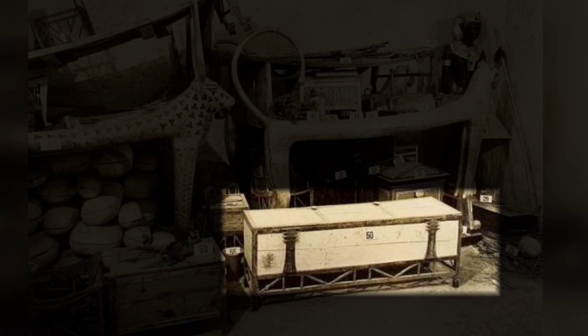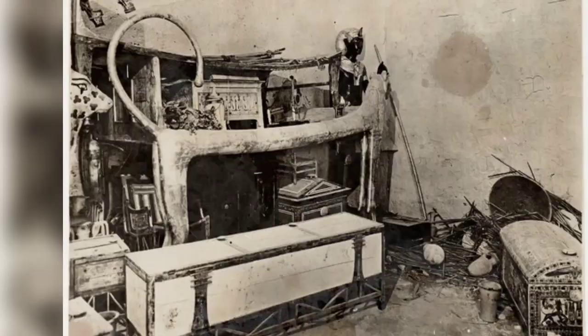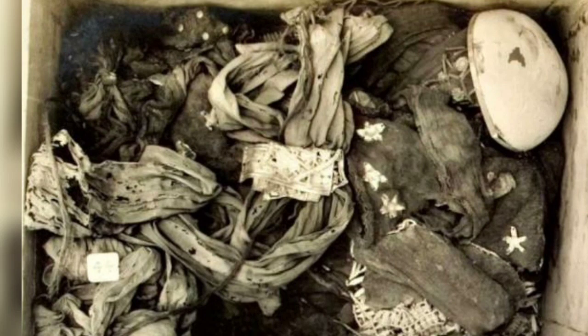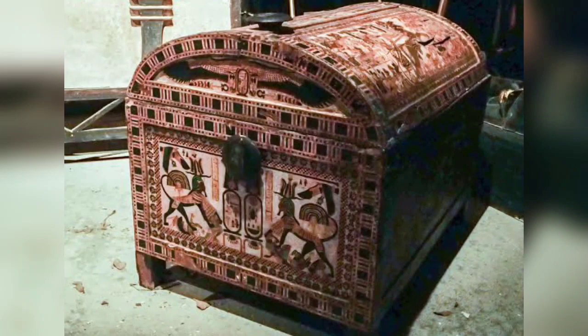A white box in front of the lion couch in the antechamber contained, amongst other items, linen garments, shirts, shawls, and loincloths, 18 sticks, 69 arrows, and a trumpet. The contents of one of the storage trunks contained linen garments and loincloths. An ornate trunk and other objects found in the tomb were numbered as part of the cataloging process. It took ten years to complete the cataloging of the more than 5,000 artifacts found in the tomb.